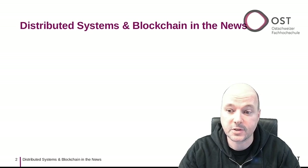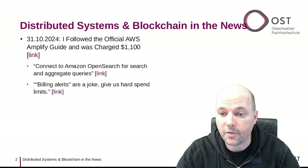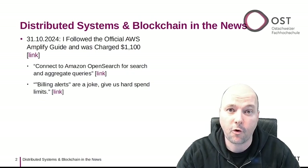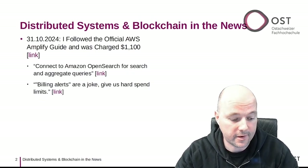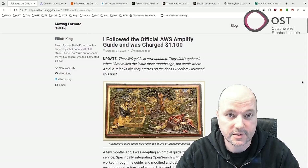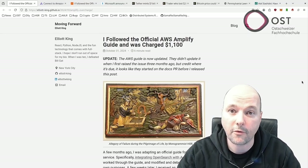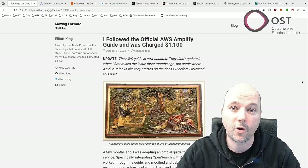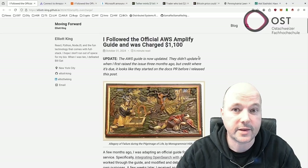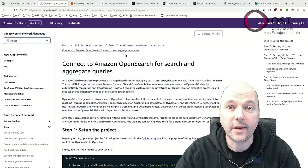The first article is about an unexpected $1,100 bill from AWS. A developer shared their journey on this site — they received the bill after following the company's official guide for setting up OpenSearch with AWS Amplify.